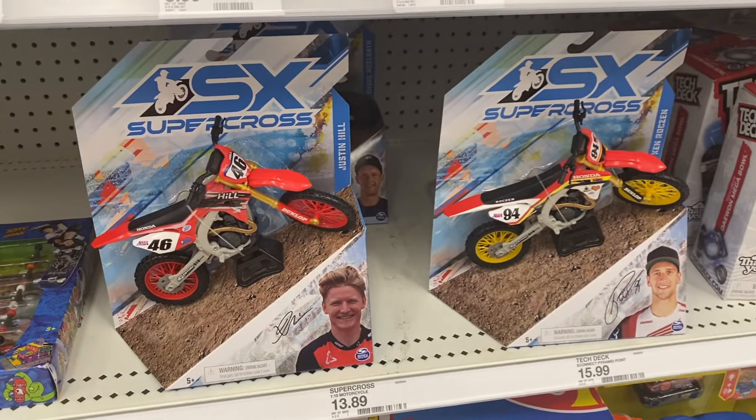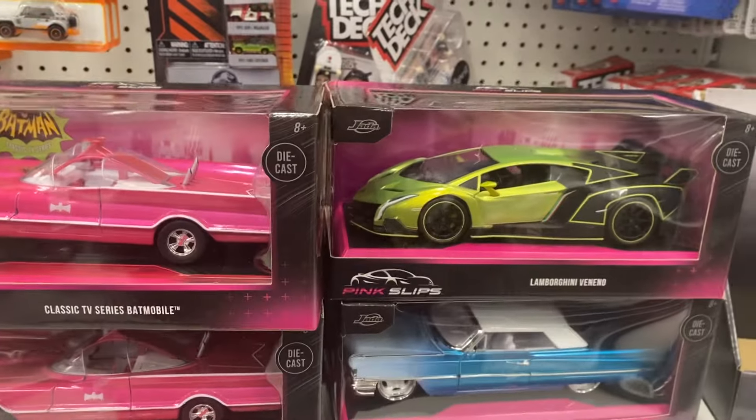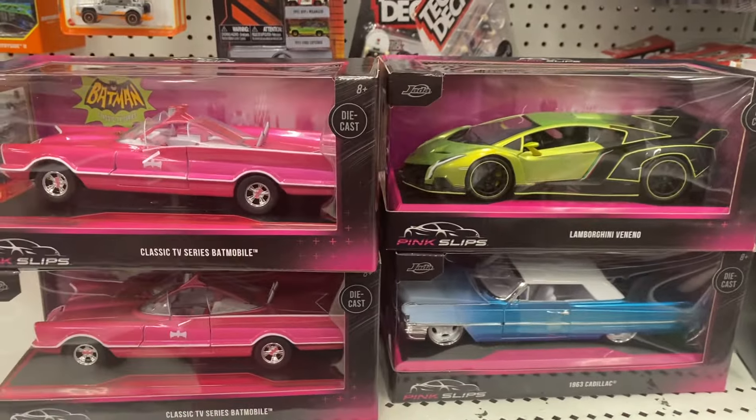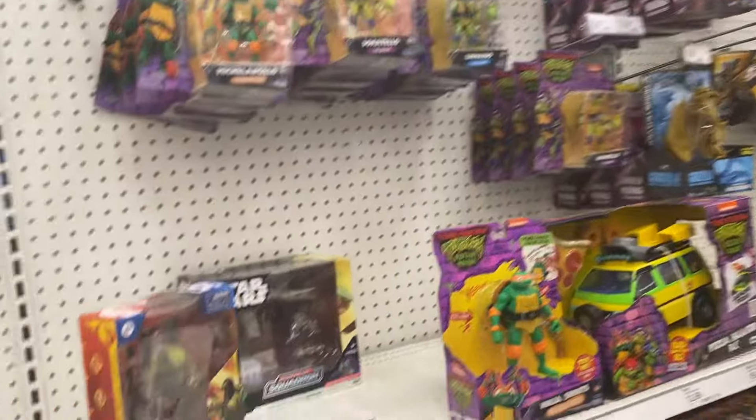We have these cool motocross bikes, classic cars, and model cars — that looks pretty new. It's January, so the aisles aren't fully stocked as much anymore.